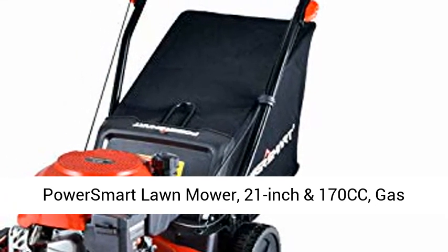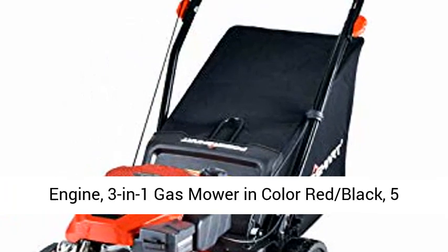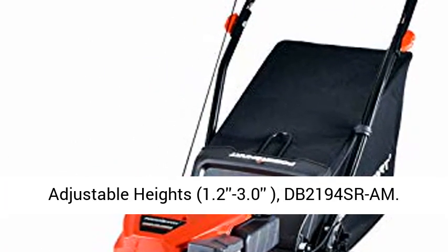PowerSmart Lawn Mower, 21-inch and 170cc, gas-powered self-propelled lawn mower with 4-stroke engine. 3-in-1 gas mower in color red-black.